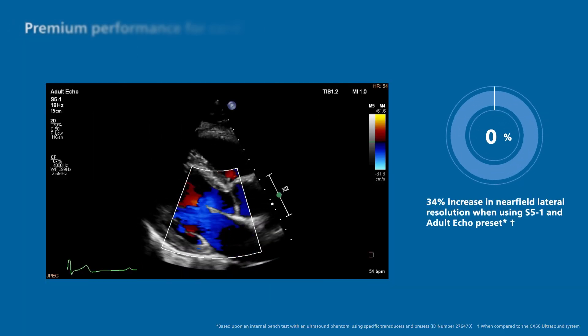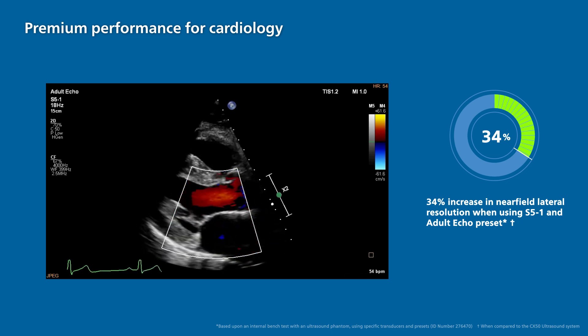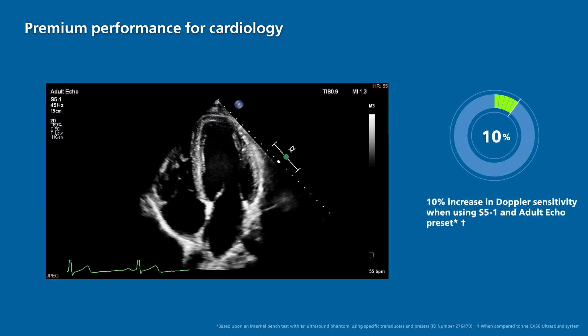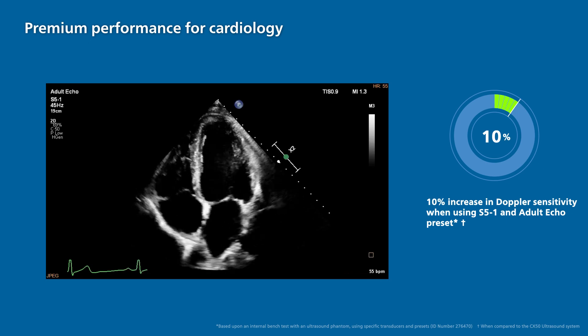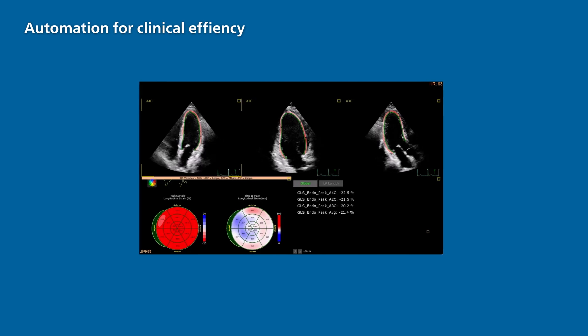The Compact 5500CV is intended for premium users who demand high performance in a compact ultrasound system. Experience better visualization, increased sensitivity, and overall enhanced image quality on a compact system.